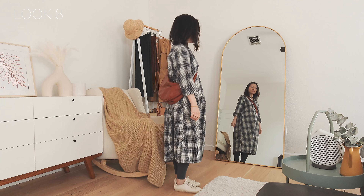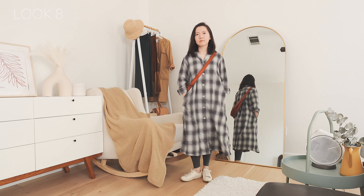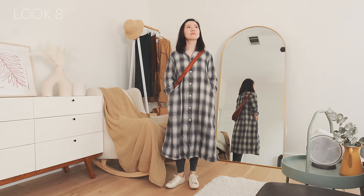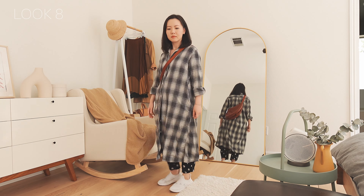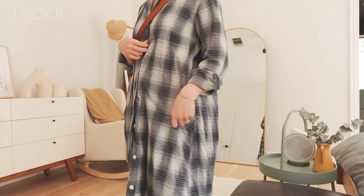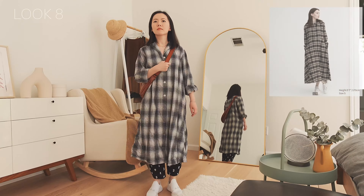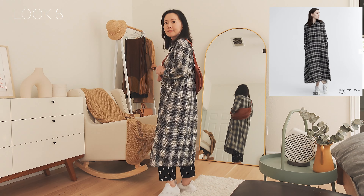This long shirt can be worn as a coat; it's made of cotton from Uniqlo. I paired it with leggings from Muji and pants from the Japanese brand SOUSOU. I prefer the SOUSOU pants and white sneaker look. This long shirt is very comfortable, but it easily gets wrinkled. This year Uniqlo has a similar long shirt available on their website — if you like the silhouette, don't forget to check it out.